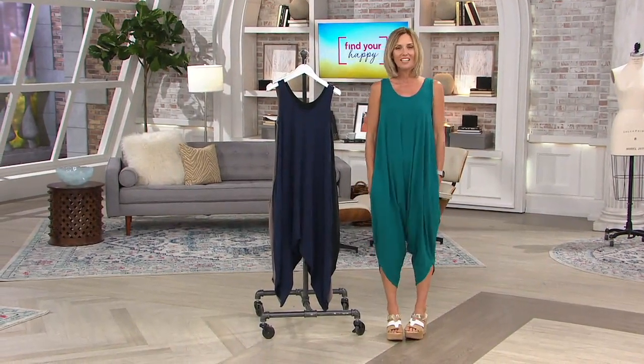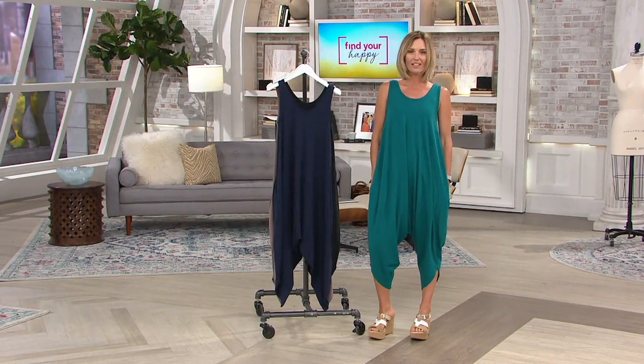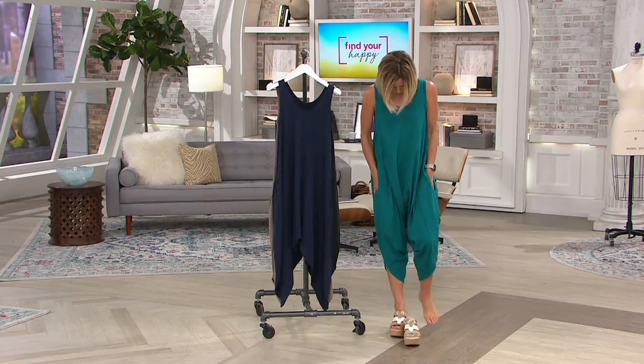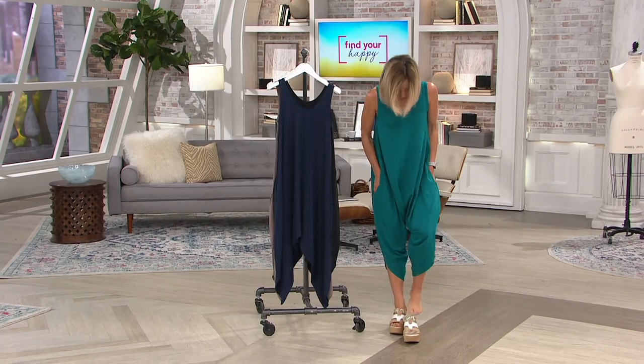If anybody wants to see our own line here at QVC of great lounge wear, watch me wear this out, especially with these shoes. Who makes these shoes? You're all asking. They're from HSN.